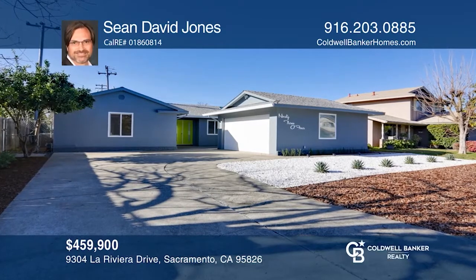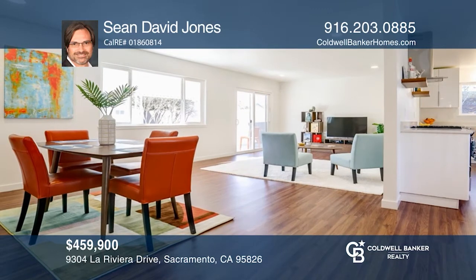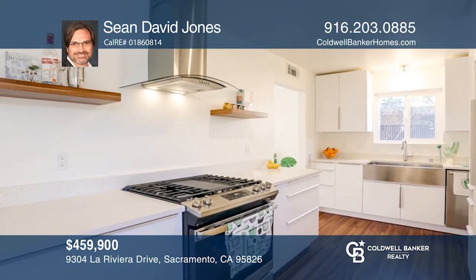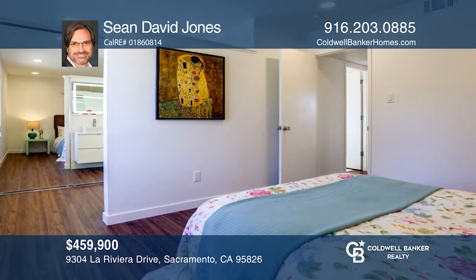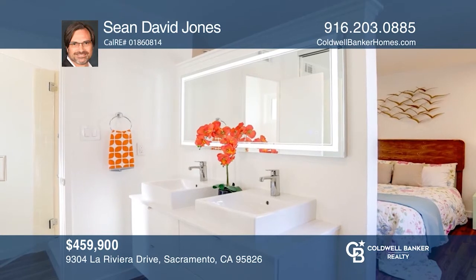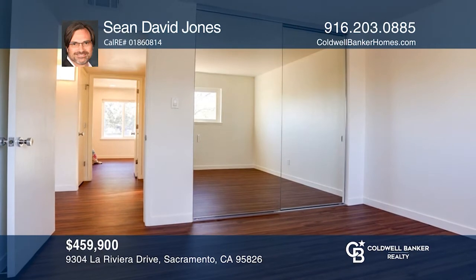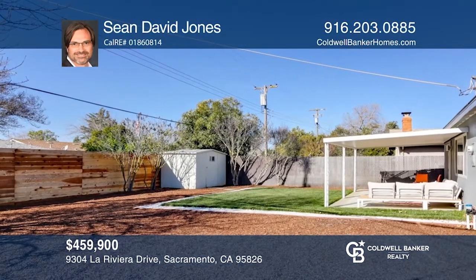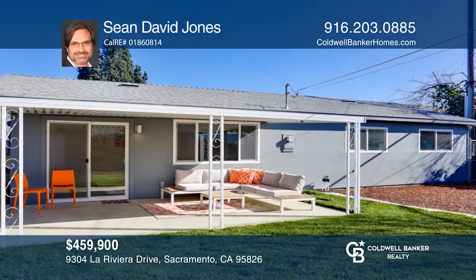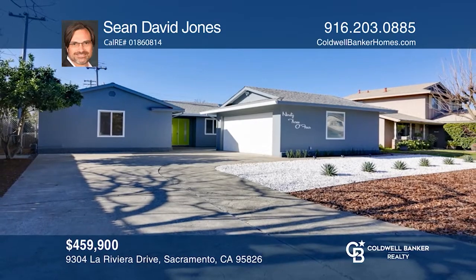Built in 1964, this Larchmont Riviera gem has been remodeled with modern features, including a great room, living and dining area, and a modern Euro kitchen. Waterproof SPC luxury vinyl flooring is found throughout. The remodeled baths feature newer vanities, toilets, and hardware. The large bedrooms feature floor-to-ceiling mirrored wardrobe doors. This tranquil oasis offers fruit trees, xeriscape front and backyards, and a classic patio awning. Sean David Jones is ready to show you your new home!